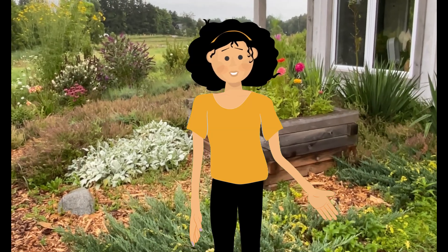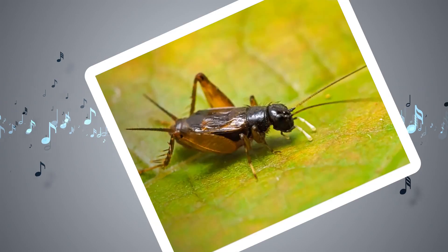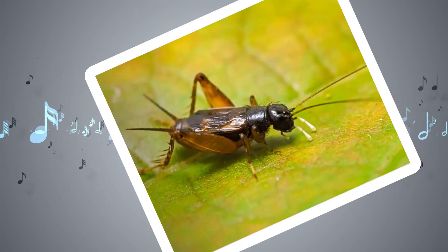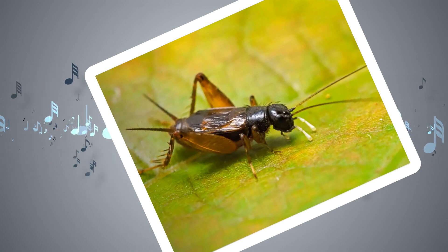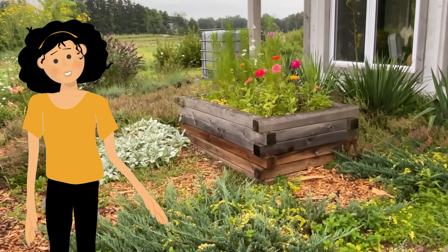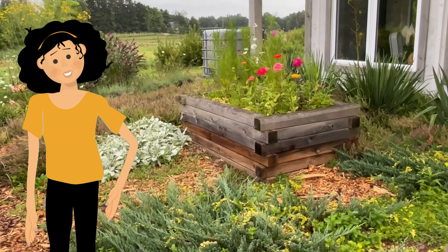Let's listen for another. This is probably what you know as the cricket. It's the name for the confused ground cricket. Why confused? It was the entomologist that was confused when he named it. And the name stuck.